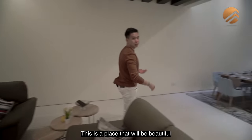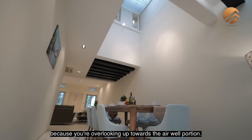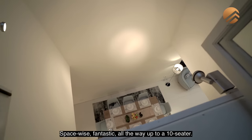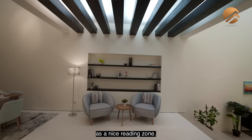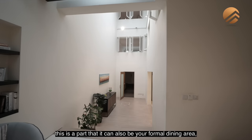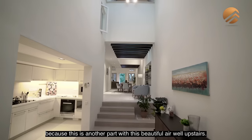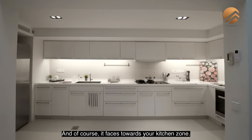This area would be beautiful as your dining area because you are overlooking up towards the airwell portion. Space-wise, it's fantastic — all the way up to a 10-seater. This space can also be dedicated as a nice reading zone with sunken-in portions for bookshelves. As we head down, this part can also serve as a formal dining area because it's another part with a beautiful airwell above and faces towards your kitchen zone.